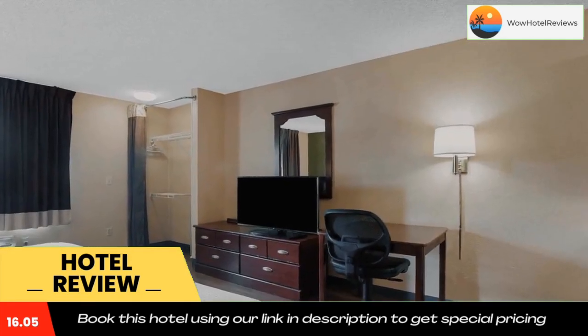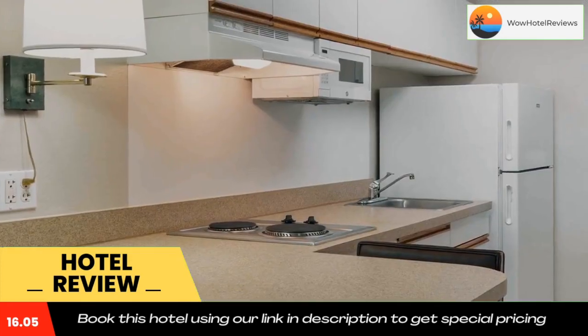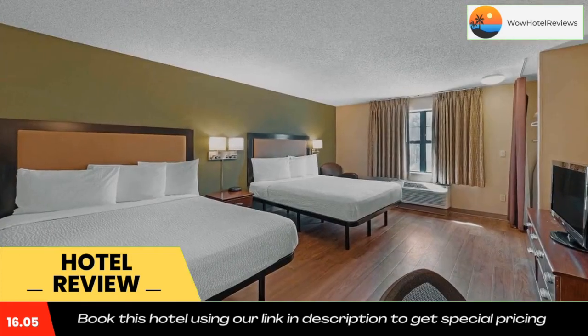The property offers free on-site parking. An attraction within close proximity to the hotel is the Solomon Pond Mall. Use our link in the description to get a special discount on this hotel. Don't forget to like and subscribe to our channel.